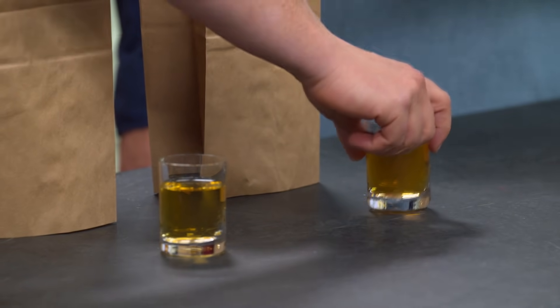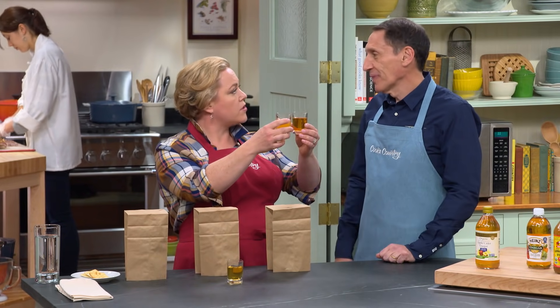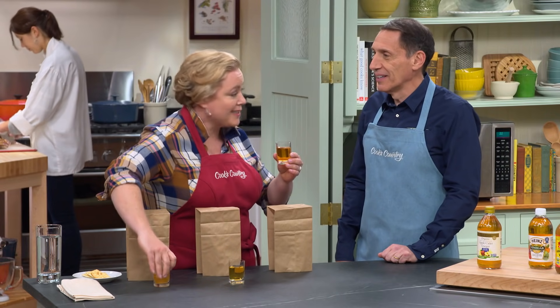So we did the tasting four ways: the way you're doing it, pan sauce, coleslaw, and barbecue sauce. Sorry, no barbecue sauce today — you're getting it straight up. I'm getting some crackers.